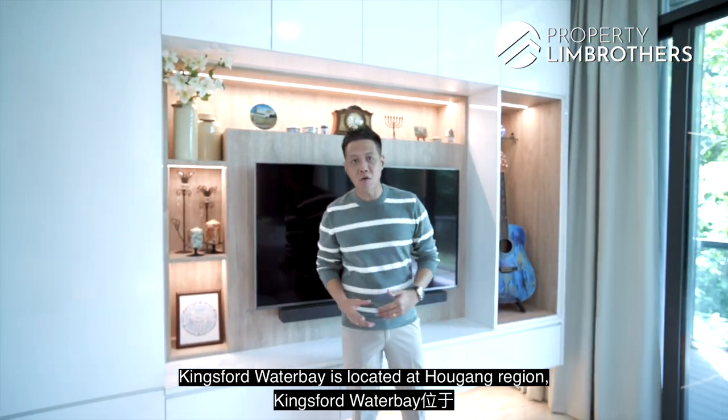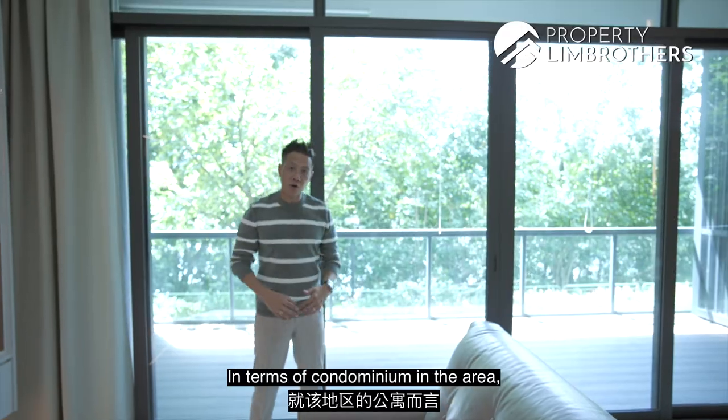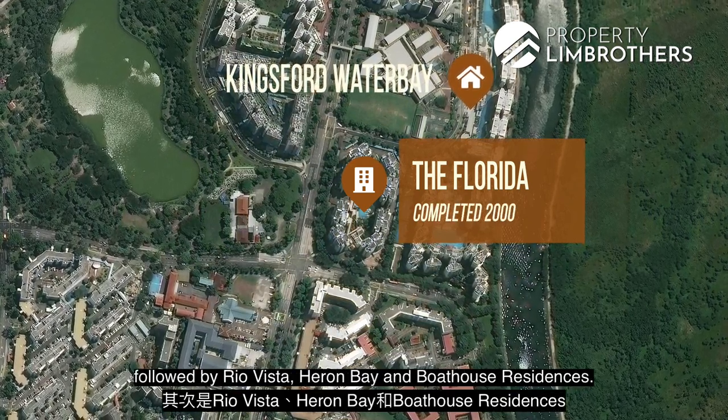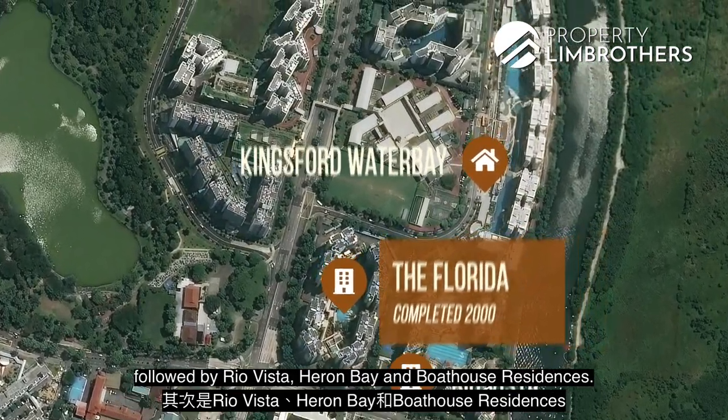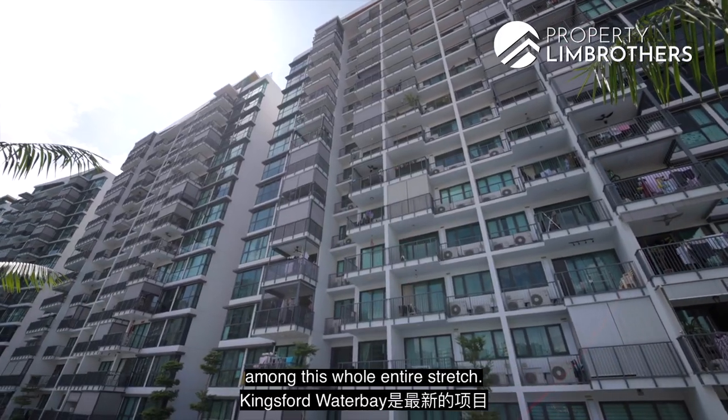King Fort Water Bay is located in the Au Kang region along the stretch of condominiums along Upper Serangoon View. In the area, you have The Florida, completed in the year 2000, followed by Rio Vista, Hiron Bay, and Boothouse Residences. King Fort Water Bay is the newest among this entire stretch.